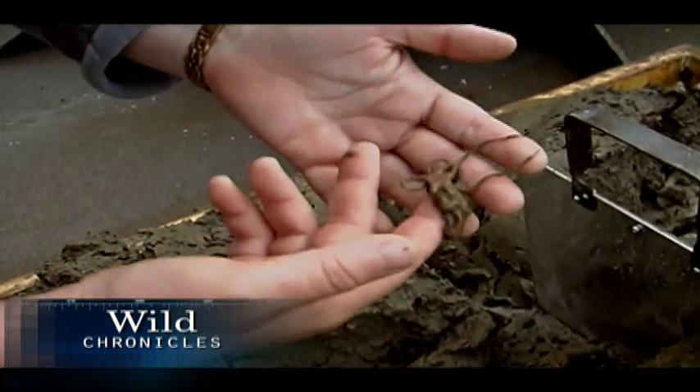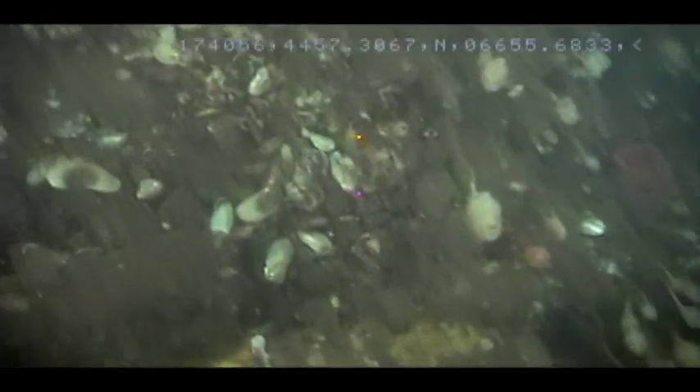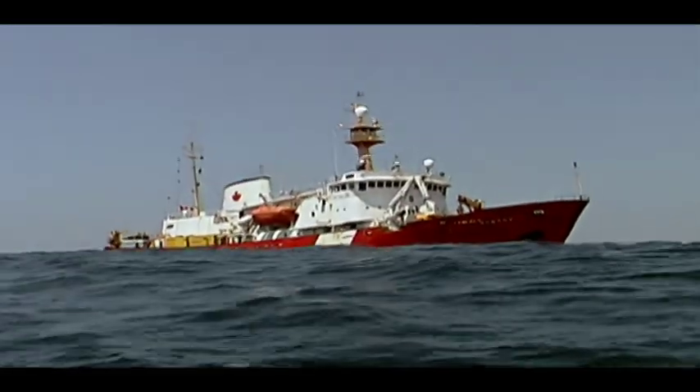Called the Census of Marine Life, it's an attempt to assess marine biodiversity — past, present, and future. To contribute to this ambitious task, the Canadian Center for Marine Biodiversity is leading some research in areas they call Discovery Corridors.